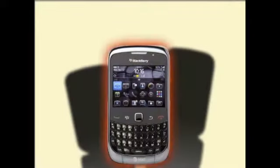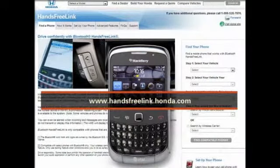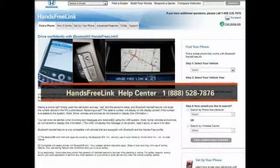Each phone has its own pairing process, so be sure to print out the pairing instructions for the appropriate phone at handsfreelink.honda.com. You can also call the Hands-Free Link help center at 888-528-7876 for help pairing the phone. Instructions are available in each phone's operating manual as well.